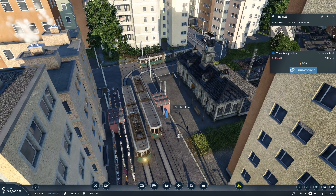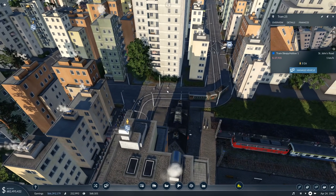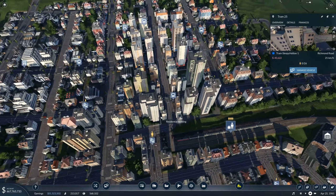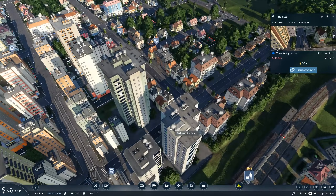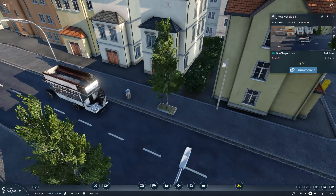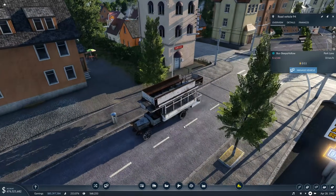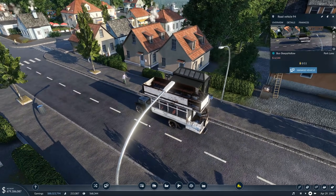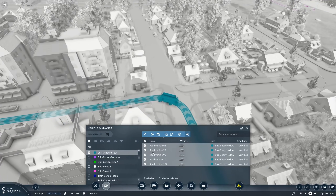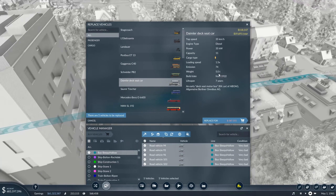Hello everybody and welcome back to Transport Fever. In this episode I want to have a look at our indoor traffic — in-city traffic. As we can see at the example of Sleepy Hollow, we are still using so many outdated vehicles. Look at this truck here — I think it's been driving around for over 40 to 50 years. These public transportation lines within cities are just totally outdated.